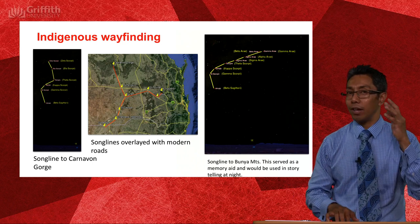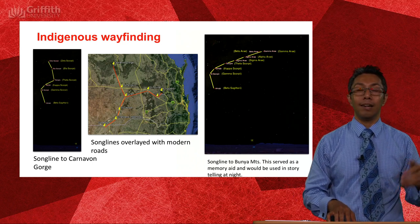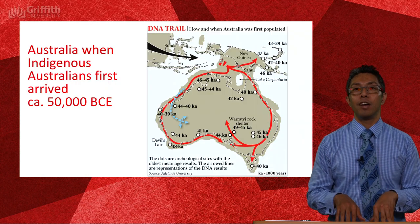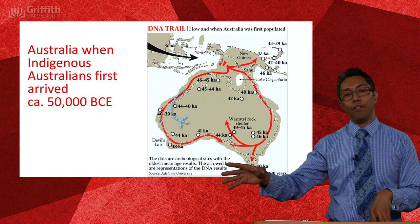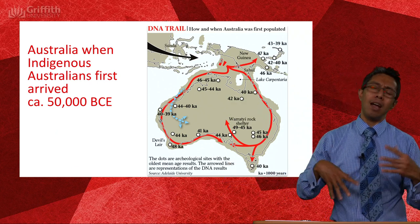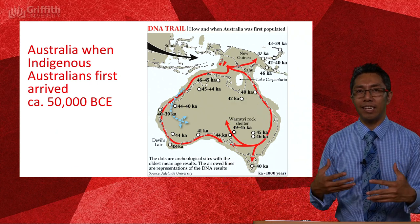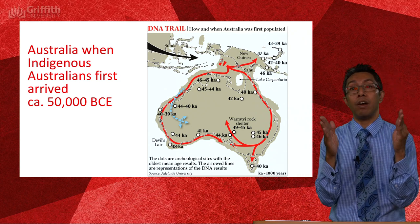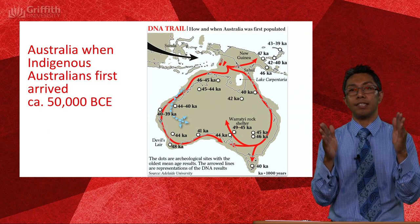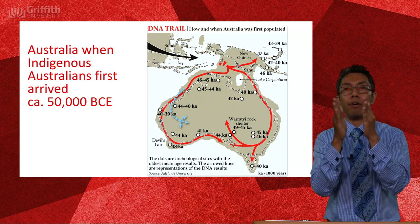Fascinating, fascinating piece of technology — these songlines. Let's have a look at the migration of Indigenous Australians into Australia, around 50,000 years ago. There is a margin of error on that, and because of the nature of science, that margin of error is getting narrower and narrower over time. Once upon a time it was plus or minus 15,000 years; we're now getting to plus or minus 10,000 years, and over time we're getting more and more specific.